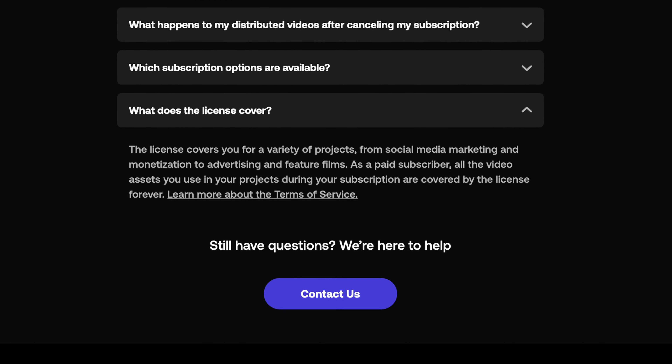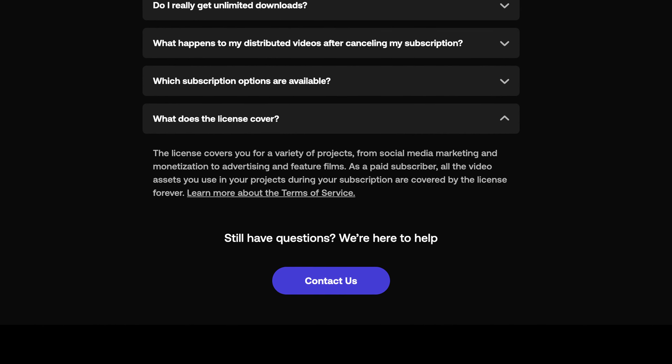All of these assets are licensed to you for full commercial use all the way up to feature films. That's all great, but let's talk about the service.